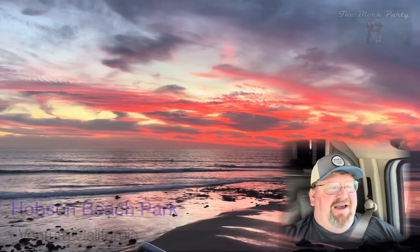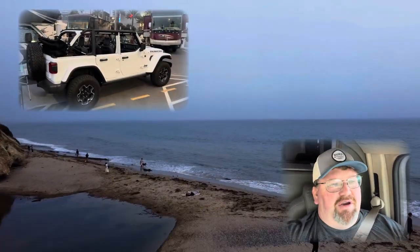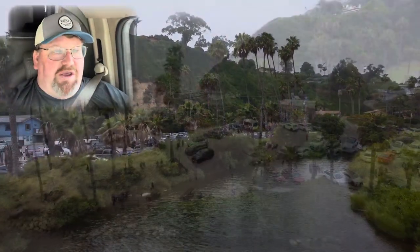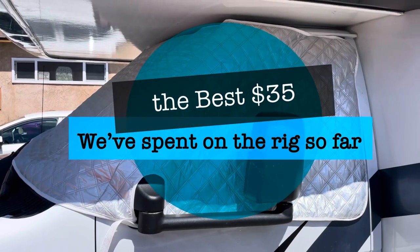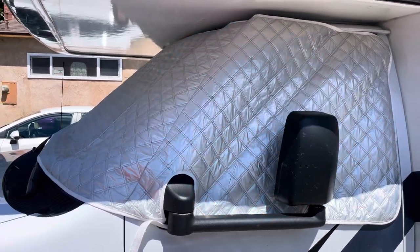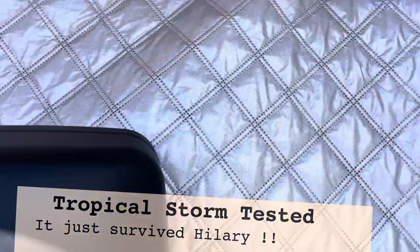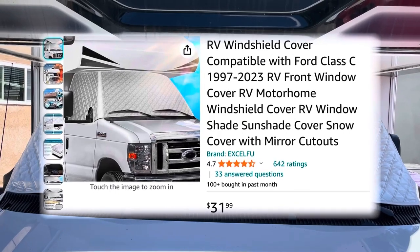Hey everybody, welcome back to the channel. We're driving up the coast — couples trip, 4th of July weekend. Mary and I got everything packed up, got the Jeep with us, heading up the coast to Santa Barbara. One of the upgrades we made is this insulated cover that goes on the outside of the cab. It's got little velcro straps and magnets, slips over the corner of the door, and it has made a huge difference in the overall temperature inside the cab.